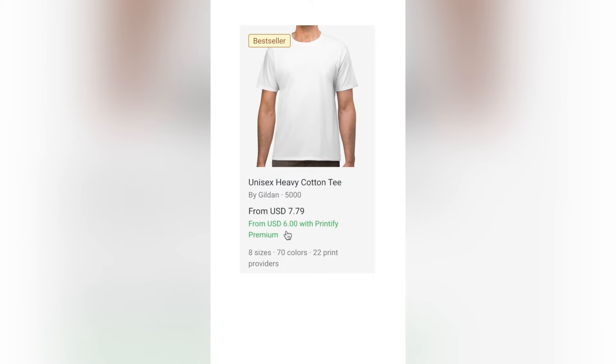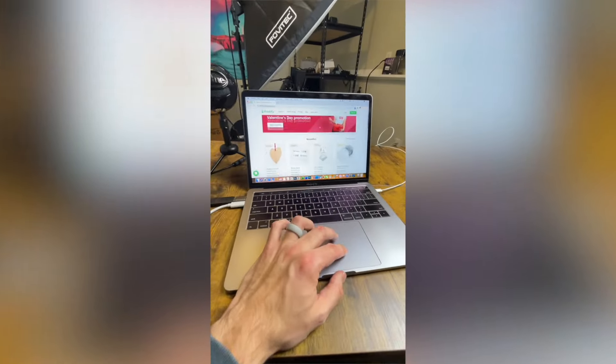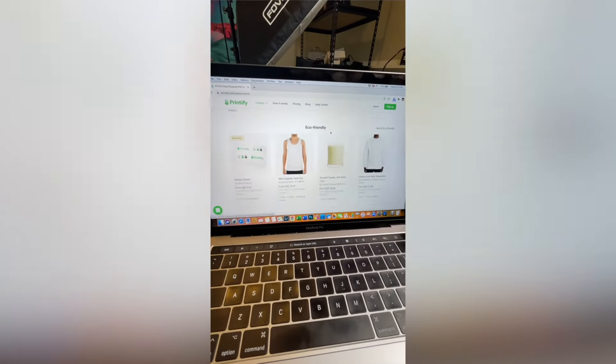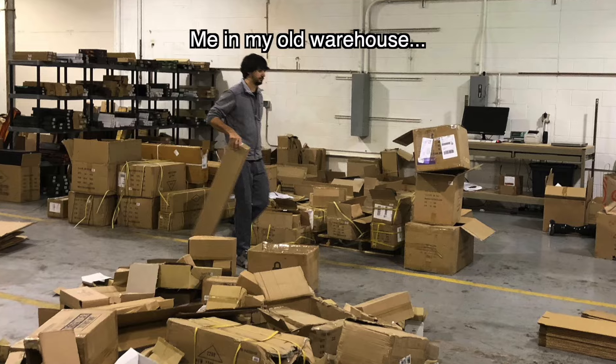The last side hustle we're going to talk about is print-on-demand. Here's a quick rundown: you create t-shirt designs, sweatshirt designs, phone case designs, bag designs, and sell them online using a platform like Printful, Printify, or Gelato. When you get an order on your website, they do all the fulfillment for you — they print your design on a product in their warehouse and ship it to your customer. The nice part is you don't have to hold any inventory or deal with shipping and handling, and trust me, running a warehouse is a lot of work.